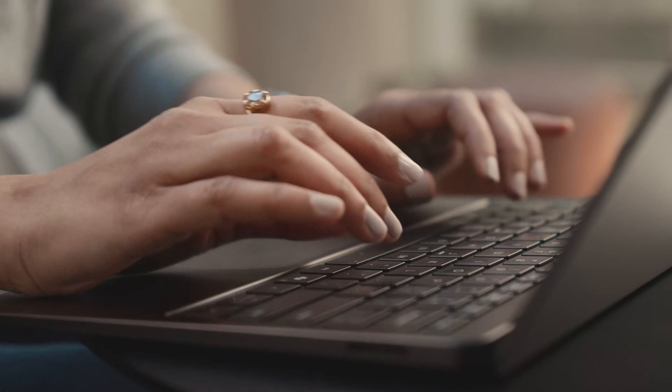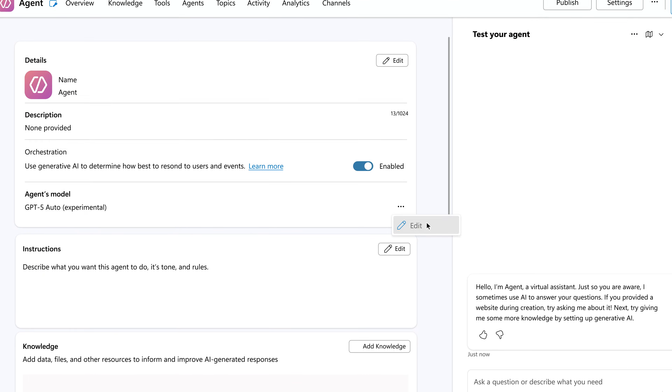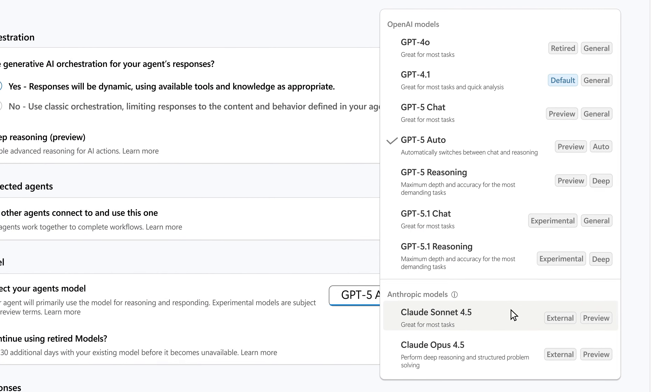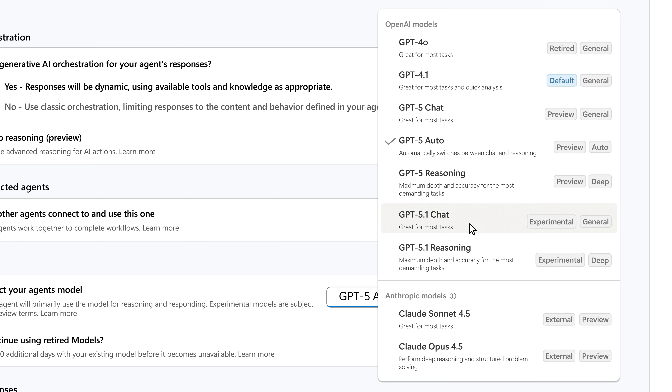For our makers, we have an Agent Model Picker drop-down. It's a simple drop-down with a whole array of models available from both Anthropic and OpenAI, and our makers can choose any of these models to create custom agents for themselves.